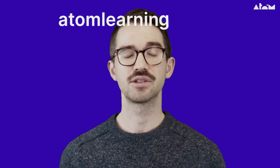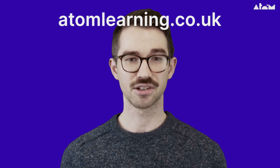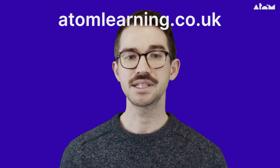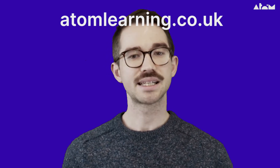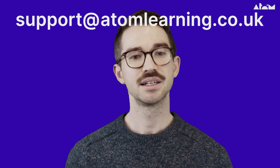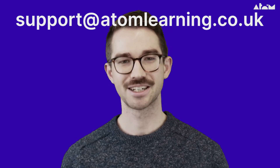Atom provides you and your child with granular insights, individualized content, and engaging learning. If you have questions about Atom's adaptive technology, or anything else Atom, please get in touch with our support team at support@atomlearning.co.uk. Thanks so much.